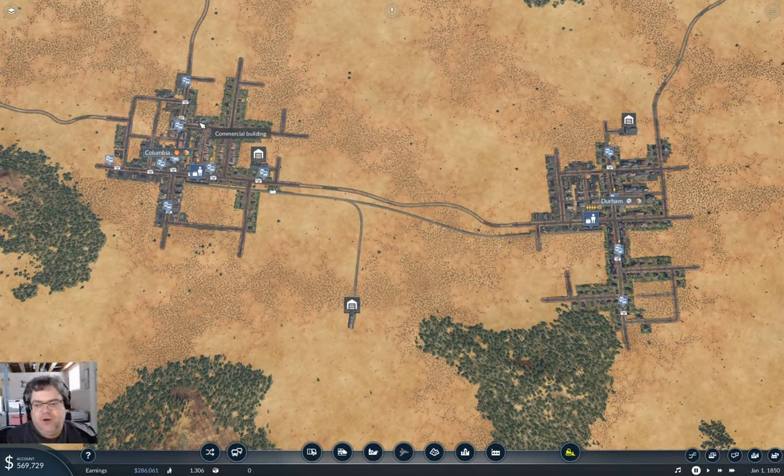Welcome back to People Mover Inc., where we are connecting up all of the towns with rail — and or non-rail, but mostly rail — for the purpose of building a complete network. We're doing all of this in 1850, or at least until I get fed up with doing this in 1850 and advance the time.